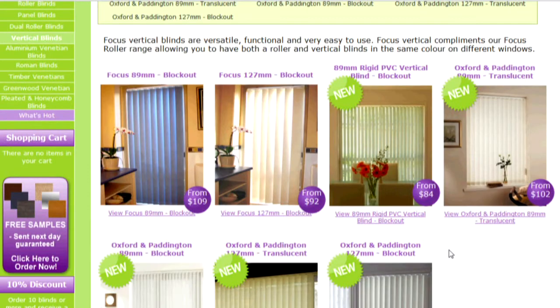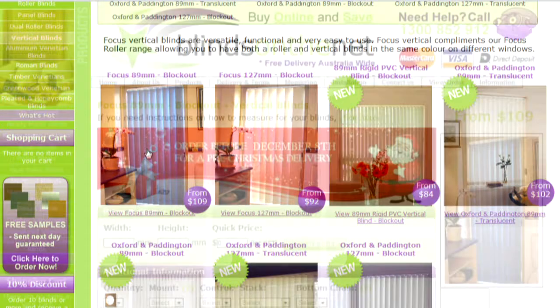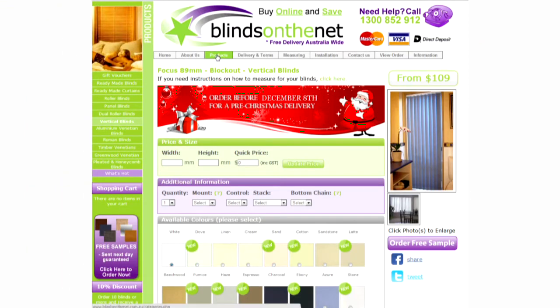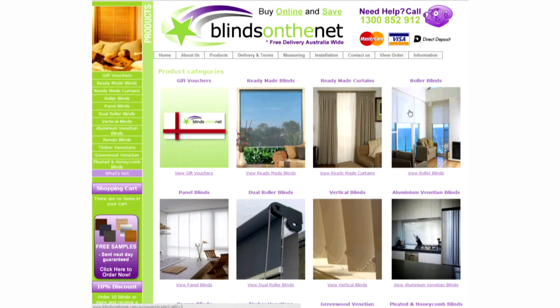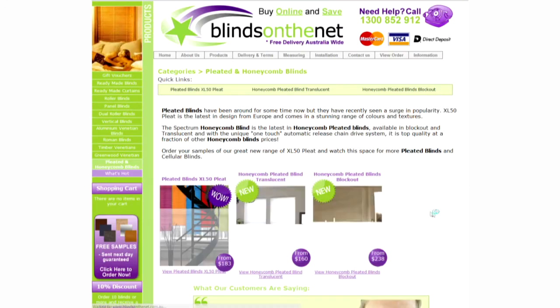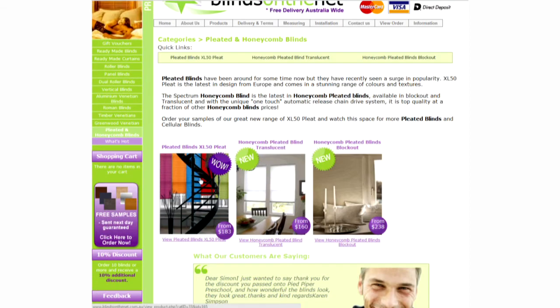We have over 30 years experience in the window furnishings industry and use this expertise to carefully select our products before offering them to our customers. All products are either Australian made or Australian designed and we try to buy from sustainable producers with as many products as we possibly can.